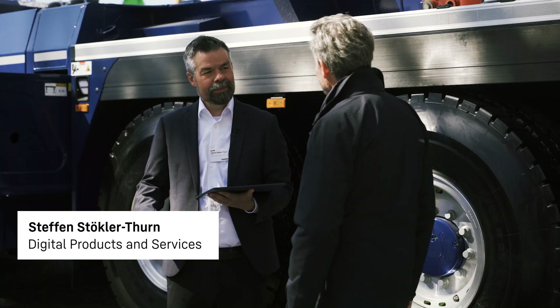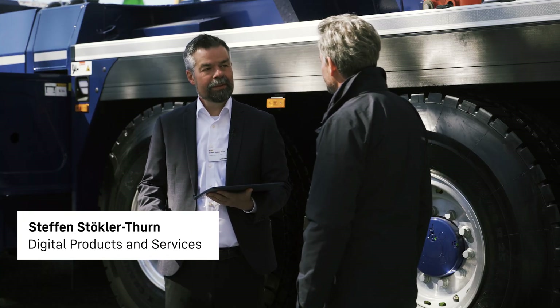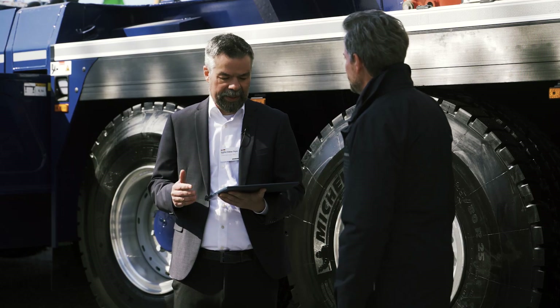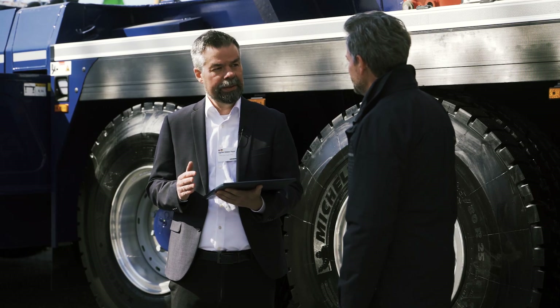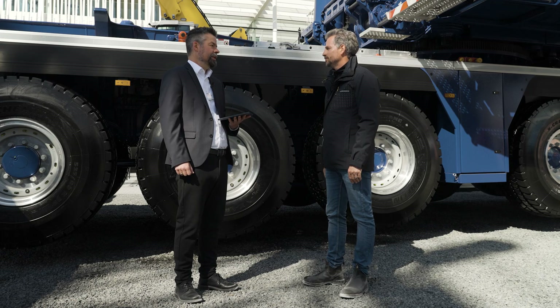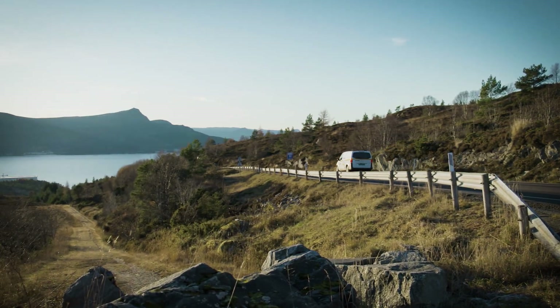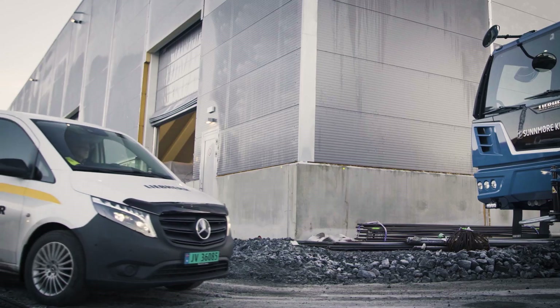The Digital Service Booklet is a brand new tool intended to make servicing and maintaining our customers' machinery significantly simpler. It offers a user-friendly interface that maps all of the information relating to servicing, and the great thing about it is that it can be used not just by our customers but also by our own service engineers.